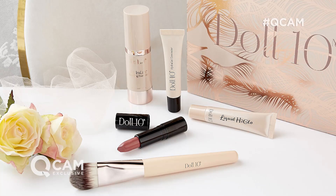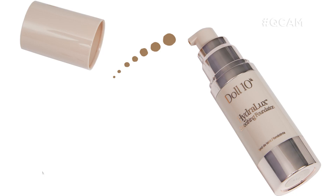Coming up very soon here on QVC, we have a fabulous Today's Special Value offer for you from Doll10. Lovely Doris is here with me right now. Doris, I'm so excited about this. We have a brand new launch, never been seen before in the UK. But what's in the collection?